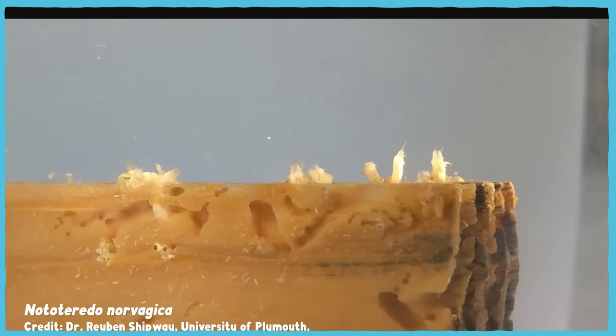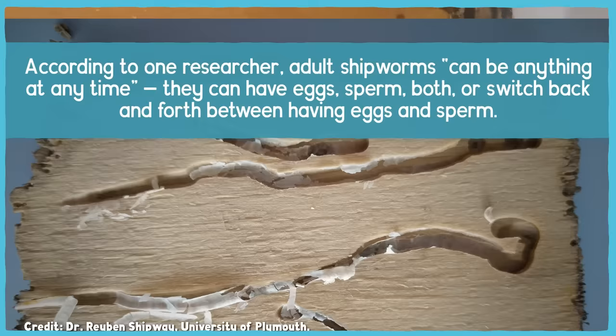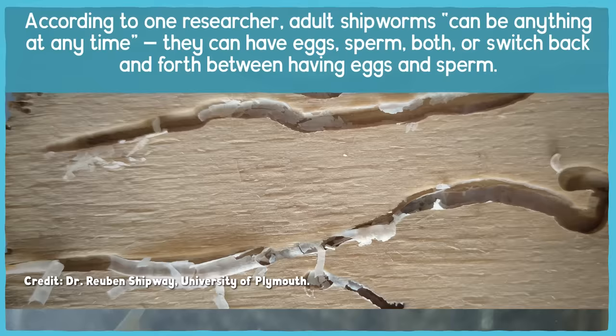The whole system feels kind of like if the bacteria in our noses made our stomach acid. And digestion isn't the only physiological process that they do in an unexpected way — shipworm sex can be pretty weird too. All shipworm larvae start off their lives as what we might call males. But they don't necessarily stay that way. According to one researcher, adult shipworms can be anything at any time — they can have eggs, sperm, both, or switch back and forth between having eggs and sperm.